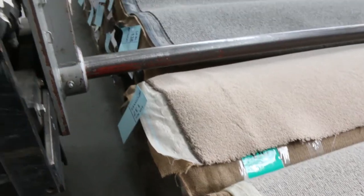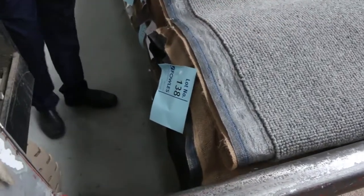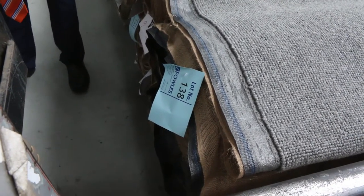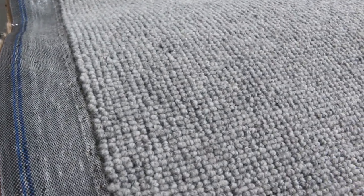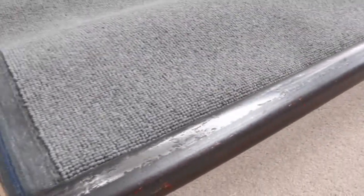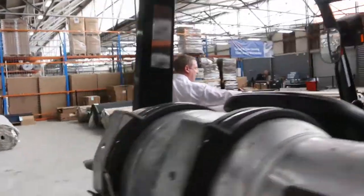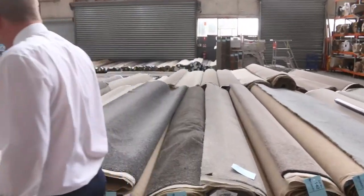There's another one I really want to show you — this is lot 138. Have a look at that. Absolutely sensational. That'd be my pick of the day. There are a few rolls of the same colour; it looks like lots 138 and 139, totalling about 40 broadloom metres. That is absolutely magnificent. It'll start at $25 a metre and I reckon it'll bid probably to about $50 a metre — worth every penny. You're looking at $200 in the shops.